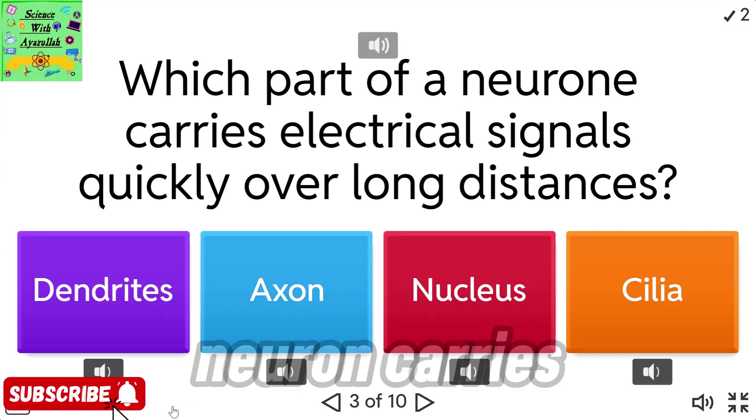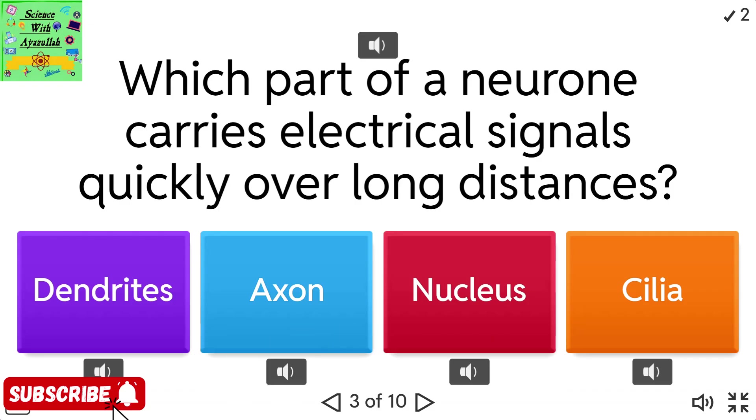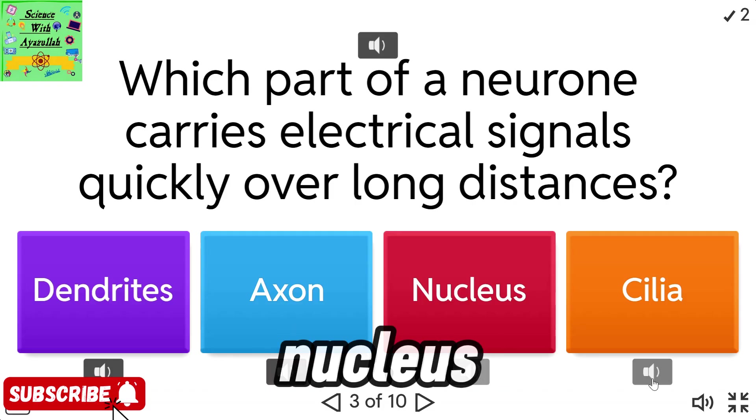Which part of a neuron carries electrical signals quickly over long distances? Dendrites. Axon. Nucleus. Cilia.